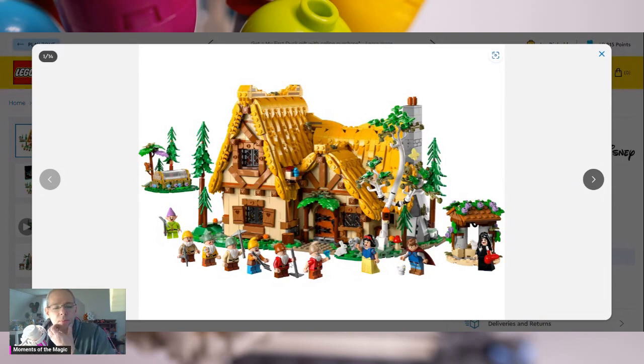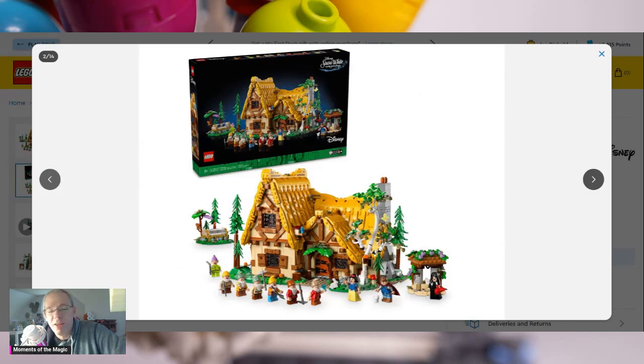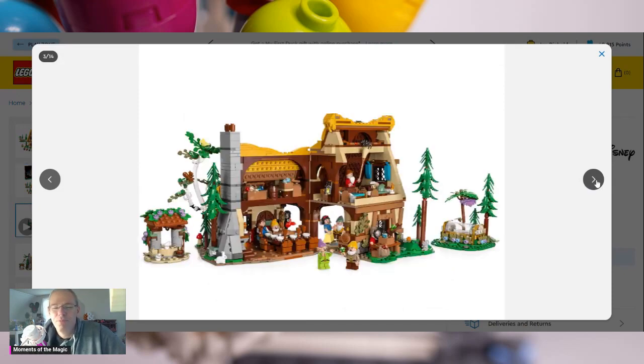You have Doc, Grumpy, Bashful, Sneezy, Sleepy, Dopey. I'm very excited about this because I do want to incorporate it into the Disney World layout, making it a Seven Dwarfs Mine Train, you know. There you can see the box art looks really cool. I love the fact that they added in, for a smaller build, the little Snow White sleeping chamber. Should we call it a sleeping chamber?